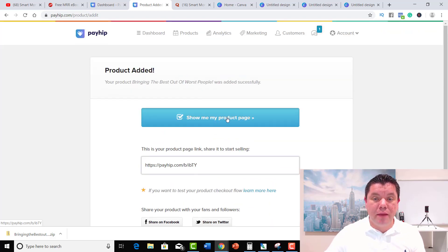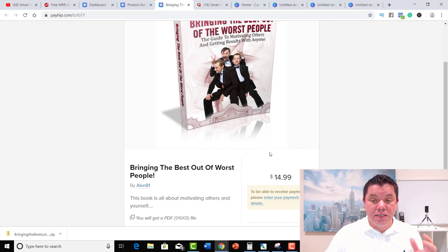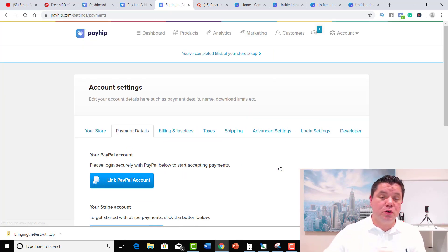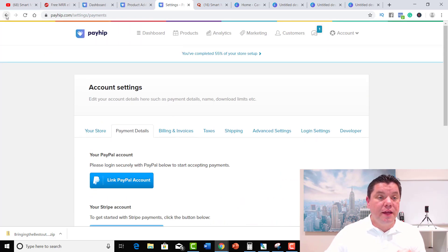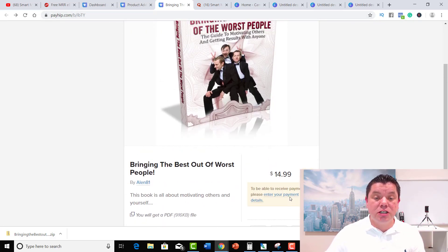So you can click Show My Product Page and it's going to take you over to this book. I've got a couple of accounts with Payhip — Smart Money Tactics and my personal name. As you can see, this one is listed for $14.99: Bringing the Best Out of the Worst People. To receive payments, please enter your payment details. There are two ways to get paid: one is through PayPal and the other is through Stripe. You've got to make sure your Stripe or PayPal account is linked so you can actually get paid. This is how your actual product is going to look — when people click on it, it brings them here, and when they purchase, you get paid.